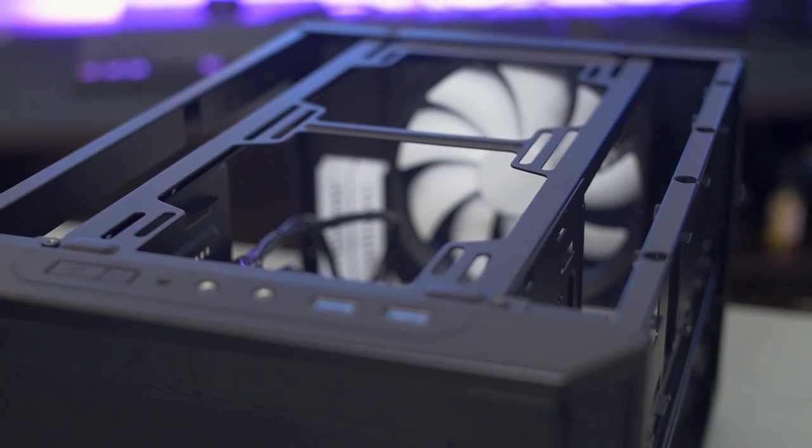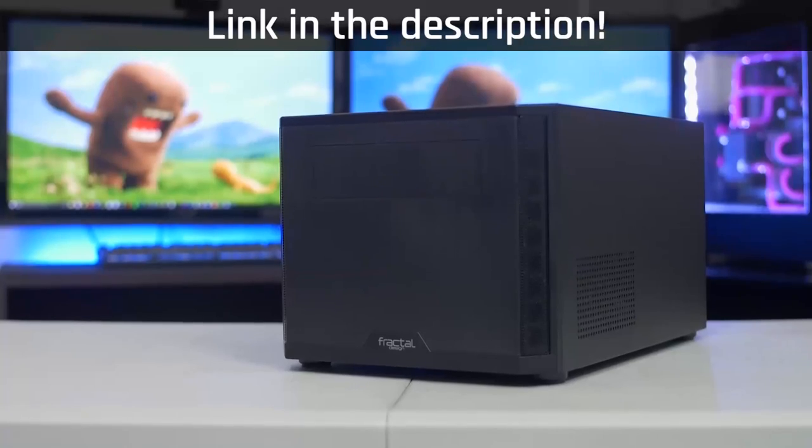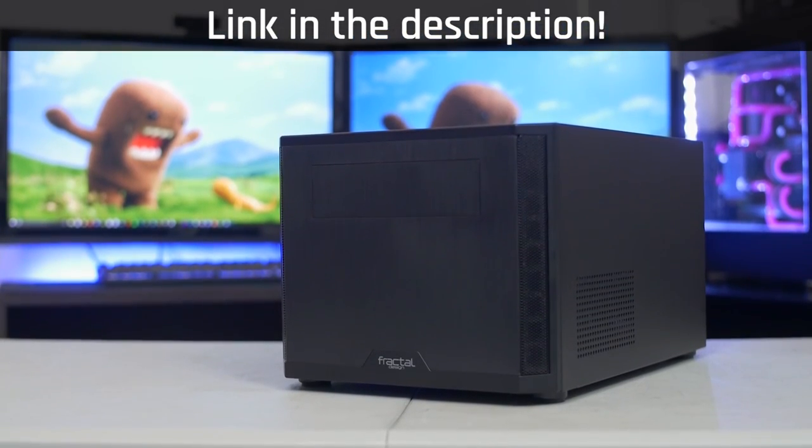The Core 500 from Fractal Design provides top-class cooling and supports full-size hardware in a compact design. Click the link in the description to learn more. Bread toasting only supported with AMD chips.